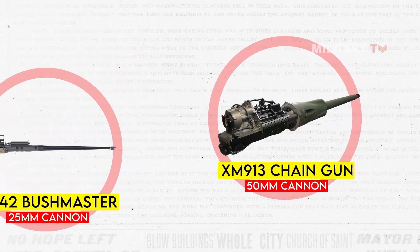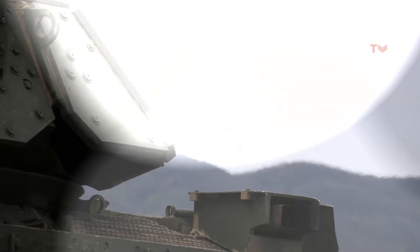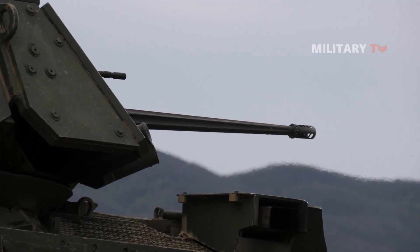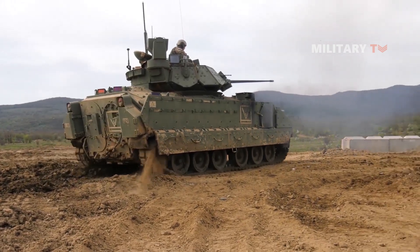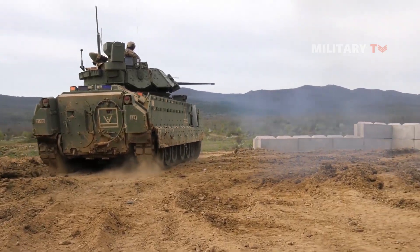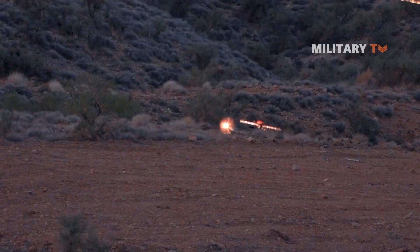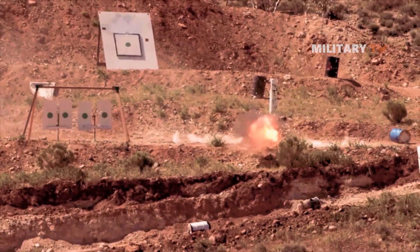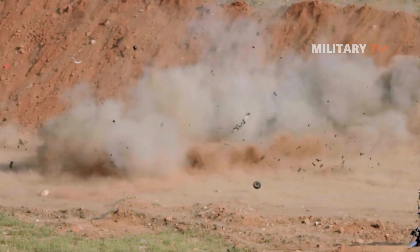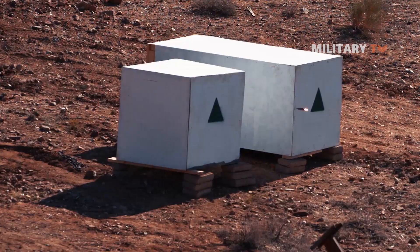The XM913 is a 50mm cannon developed by Northrop Grumman as part of the U.S. Army's effort to replace the Bradley Fighting Vehicle's M242 25mm cannon. The XM913 is designed to provide improved lethality against a wide range of targets, including enemy armor, personnel, and lightly armored vehicles. It features a dual-feed system that allows it to fire both armor-piercing and high-explosive rounds, as well as a longer barrel and an advanced fire control system for greater accuracy.